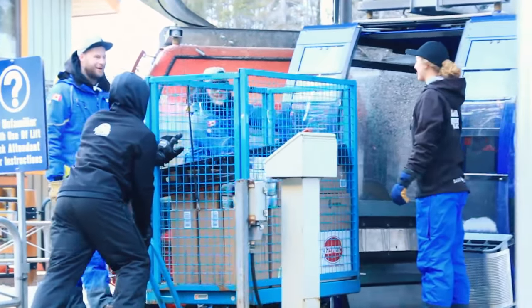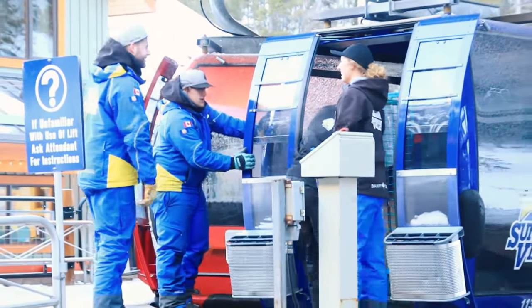Hi, I'm Linz, the Gondola Operations Supervisor. Basically, everything that goes up the mountain goes up through the gondola. It's like the main lifeline to the mountain.